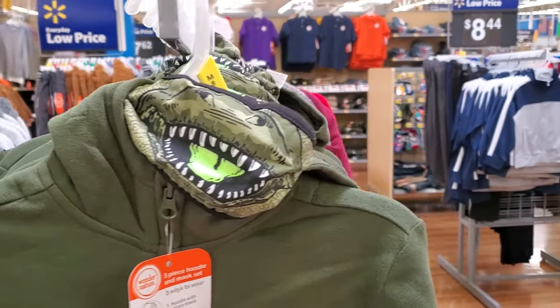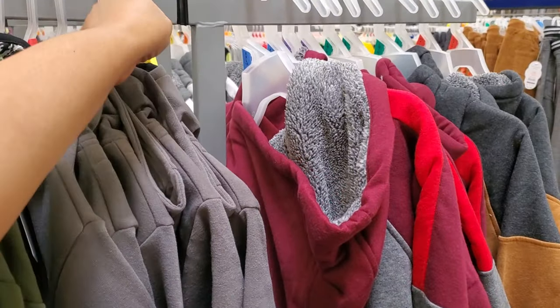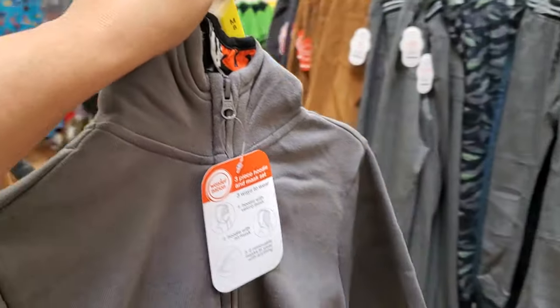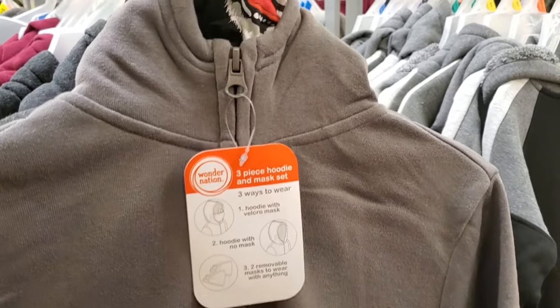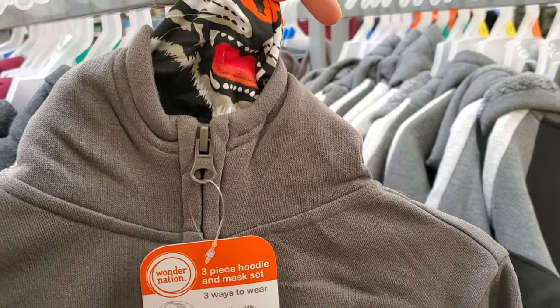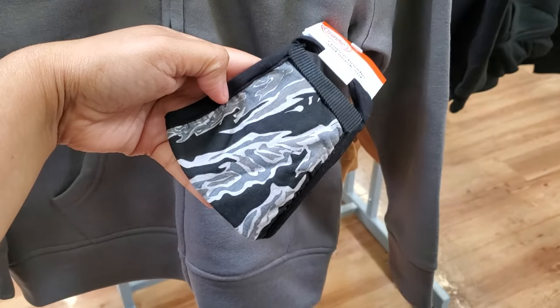Not bad for children. They also have a gray. Let me pull one out — it looks like it might be a Halloween one, but actually it's a tiger. So a tiger and kind of like a camo design.